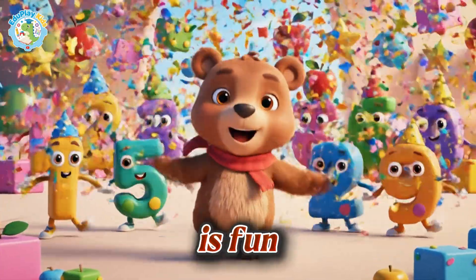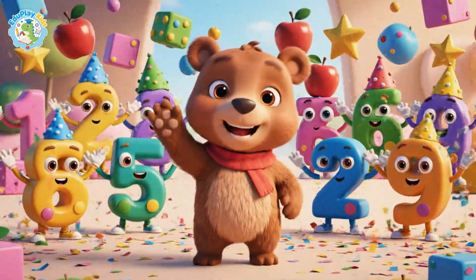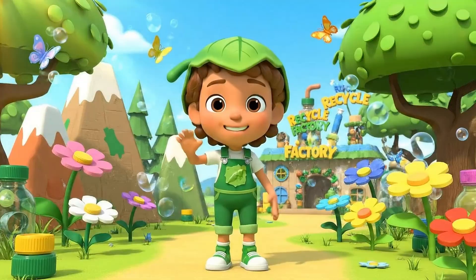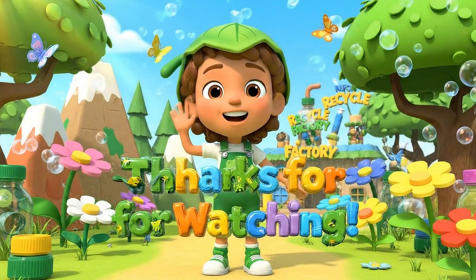Counting is fun — one, two, ten, again and again. See you next time, friends. Don't forget to subscribe for more adventures!